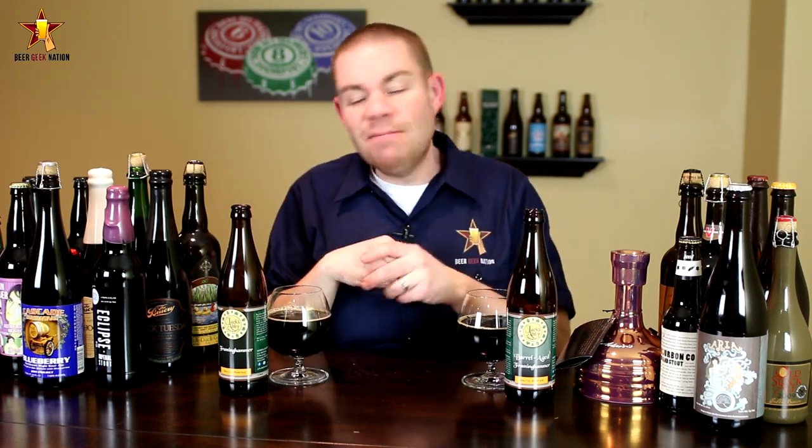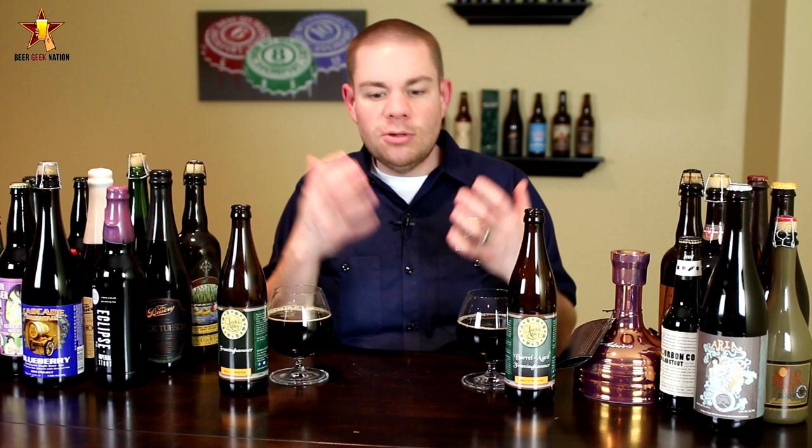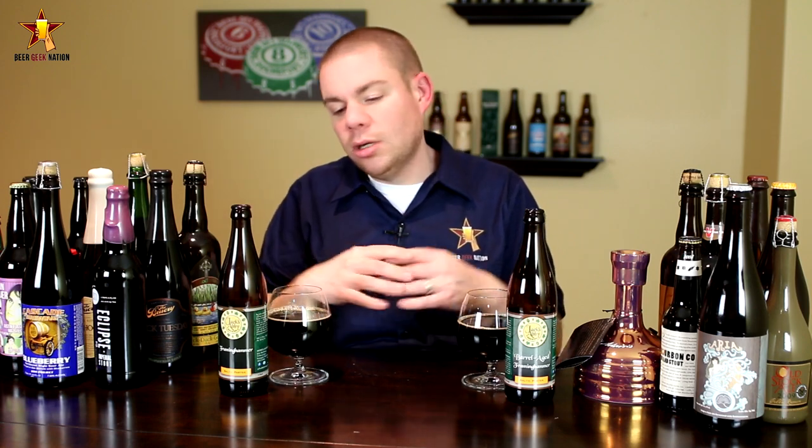What is a Baltic Porter? In this case it's basically an Imperial Stout aged with a lager yeast. Typically Baltic Porters range anywhere between about 5% and 8% — it's essentially a stout fermented with a lager yeast. In this case they've got it up to 10%, probably with the brown sugar addition.